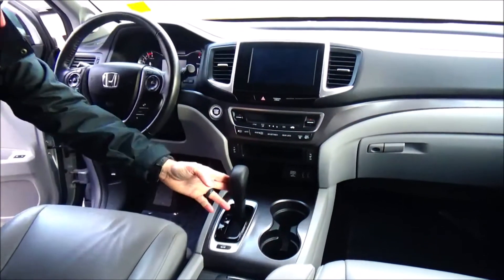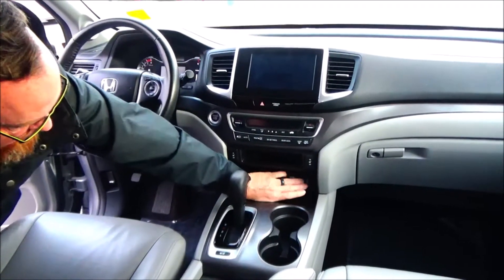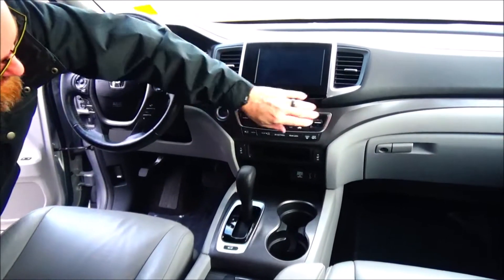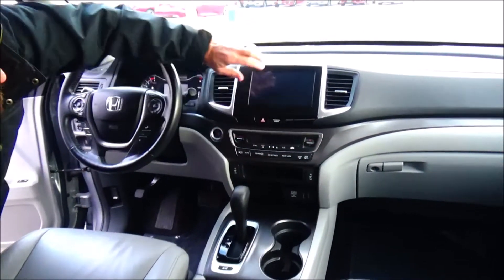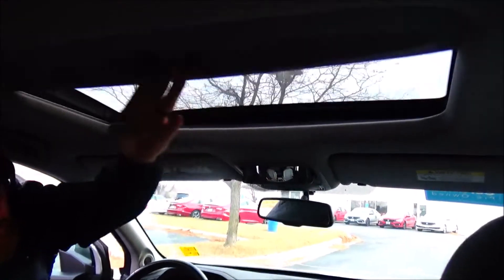Six-speed automatic transmission, another 12-volt outlet, and two more USB ports. Heated driver and passenger seats, independent heating and air conditioning control for driver, passenger, and rear. Touch-screen radio with Bluetooth, auto-dimming day-night mirror, map lights, HomeLink system, and sunglass holder with conversation mirror and power mirror control.